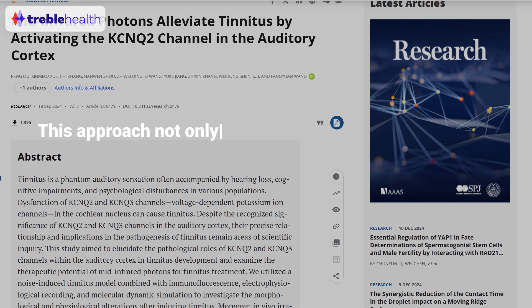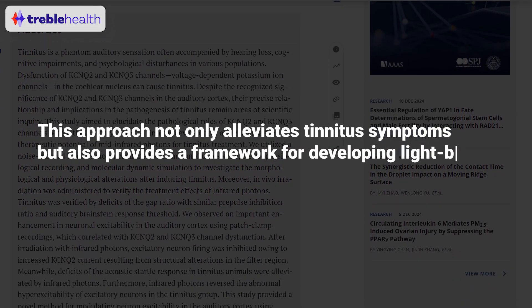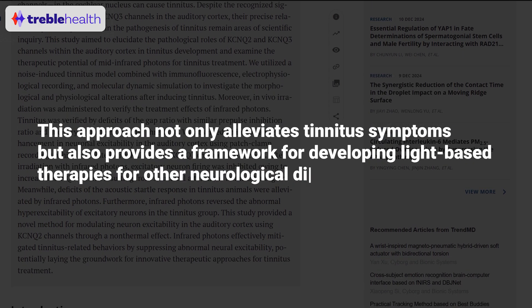This potential benefit for you who's listening — if you have tinnitus — would be that if this approach could address the neural mechanisms behind tinnitus, the auditory brain, then that would potentially be really positive for you. The study mentioned: "This approach not only alleviates tinnitus symptoms, but also provides a framework for developing light-based therapies for other neurological disorders."